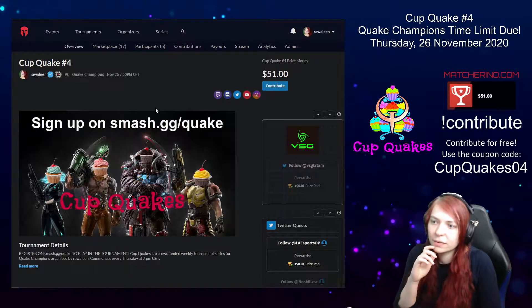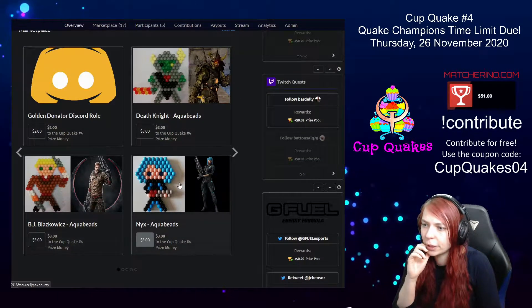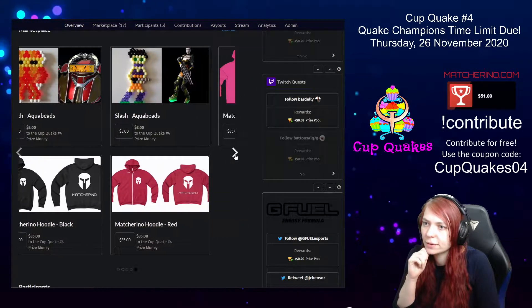Just remember it is for free — you can see the video, or you did see it. Check out the marketplace too. Right here we have lots of figures and also some Match Arena hoodies if you are interested in that.